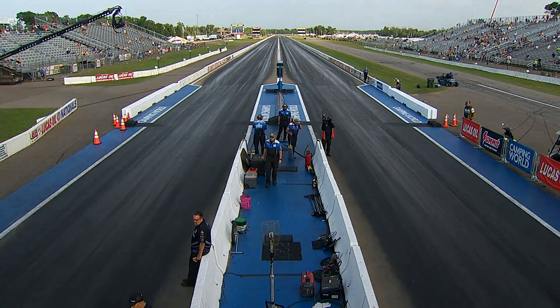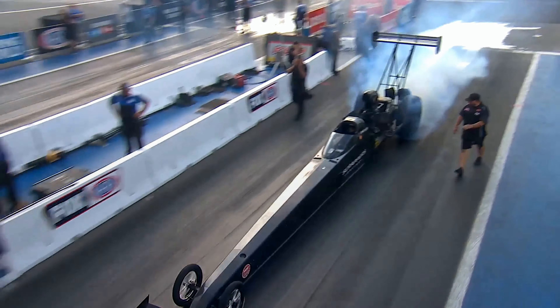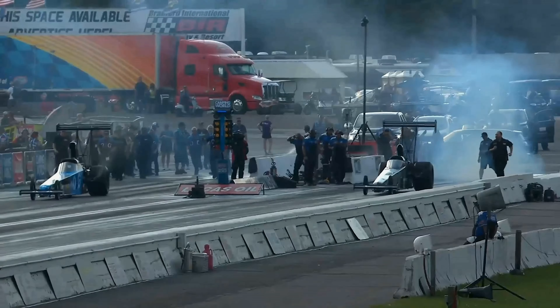Scott Dean out of Kansas qualified in the number two spot, and Jasmine Salinas qualified in the number ten spot. Jasmine is here because she won the last race on a hole shot — she did not have the quicker car but was able to get it off the starting line quick enough to hold on to the finish line.